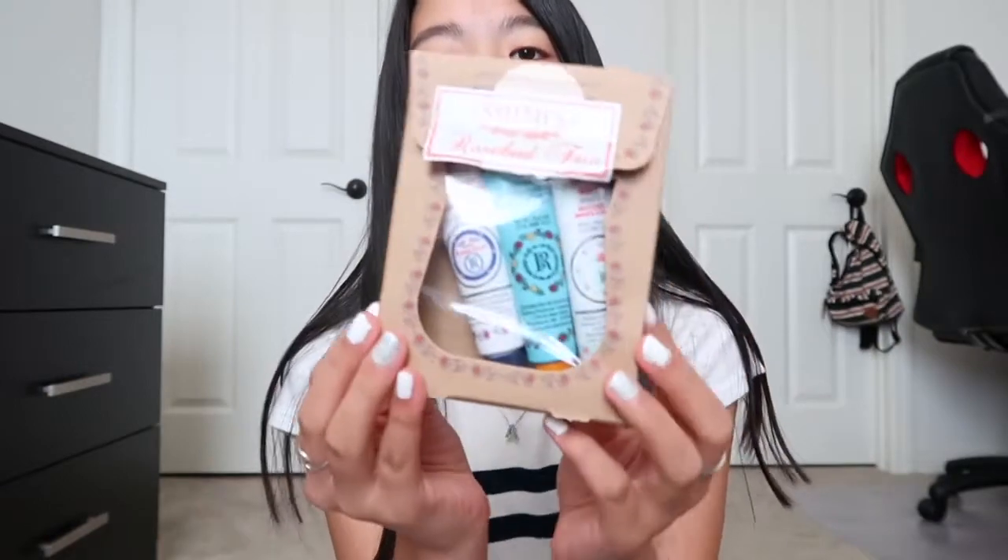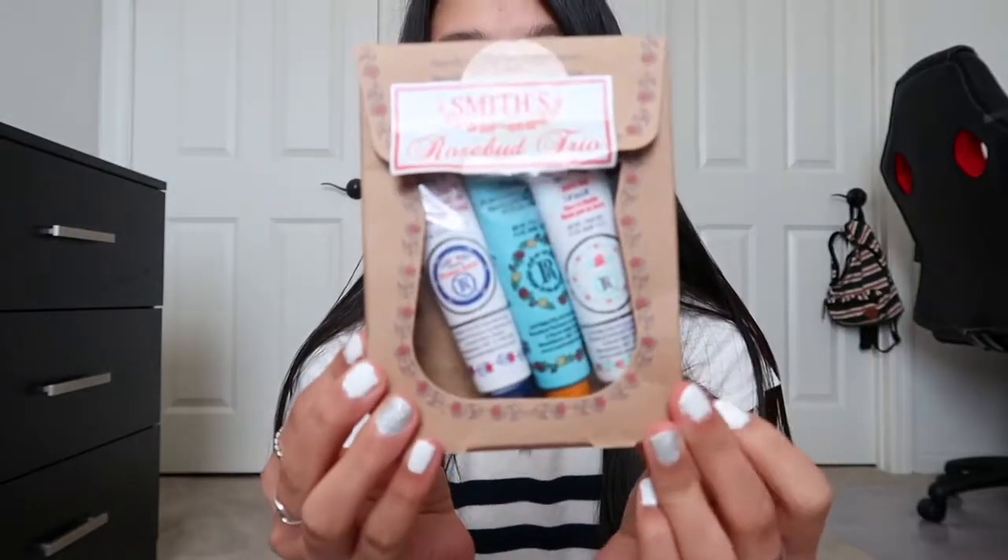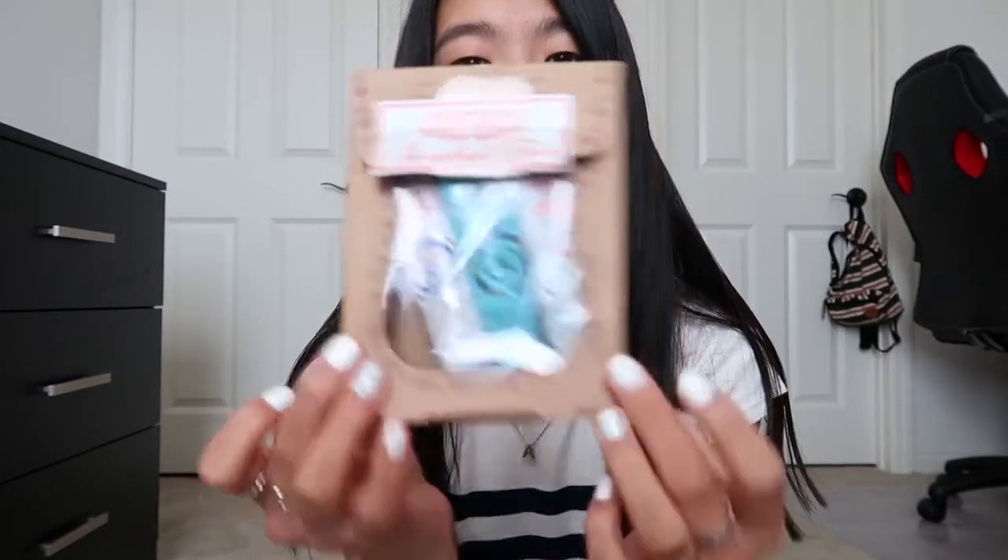The next thing that I got is from my friend Mackenzie. This is what it looks like. Some of it didn't come in time, so some of the stuff is missing. But basically, I first of all have this Smith's Rosebud Salve lip balm pack. I got three Twix bars, some face masks, a few stickers, and then the thing that didn't come in yet was this jewelry ring holder thing.